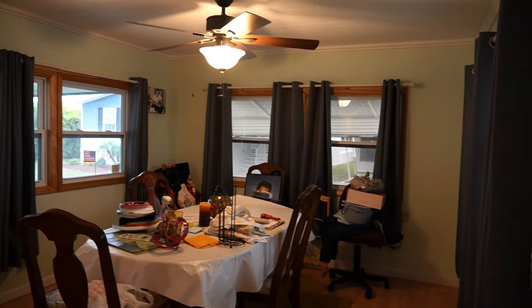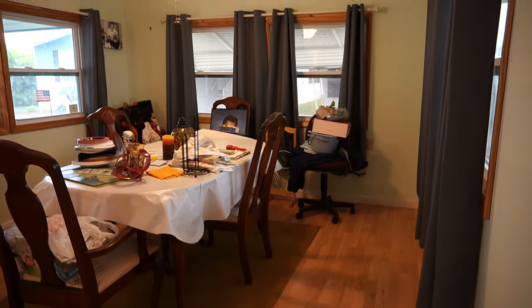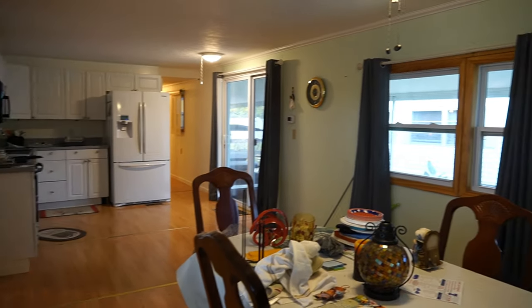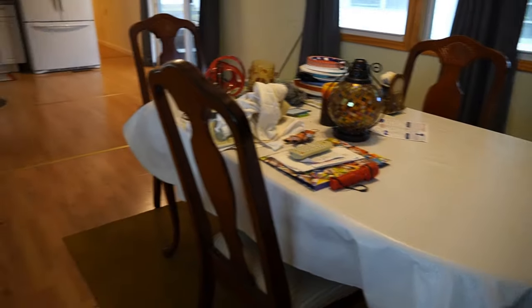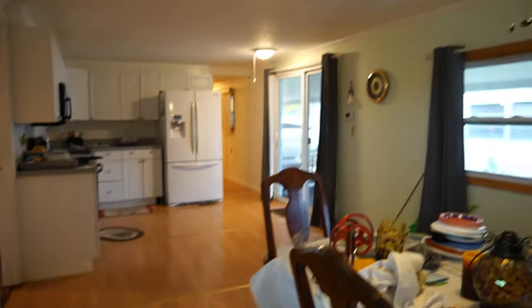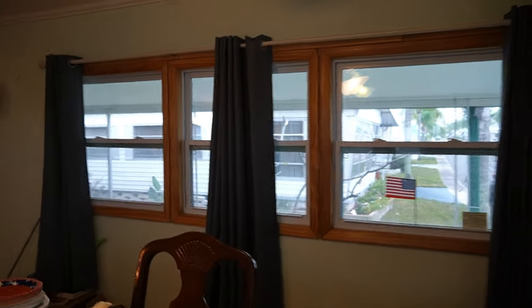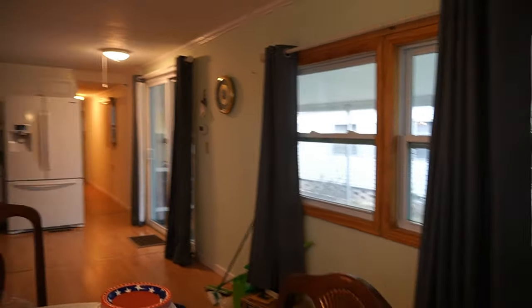It's a little bit of a mess — they're still moving out, got stuff everywhere, but they wanted me to go ahead and do the video. This home is in great shape. Flooring's been done, brand-new windows throughout. It's really cute.